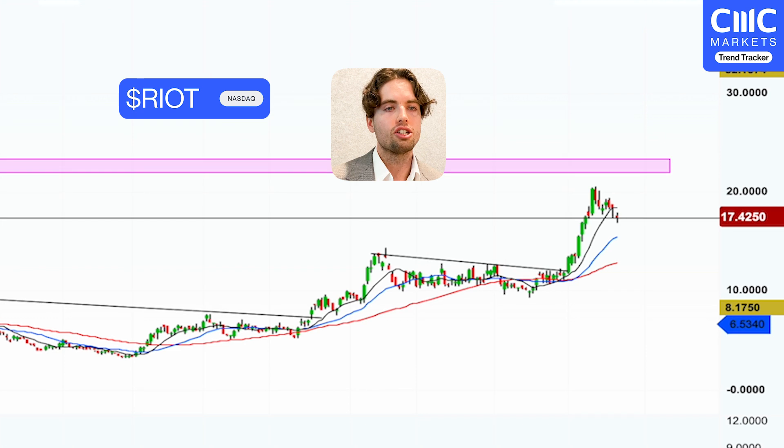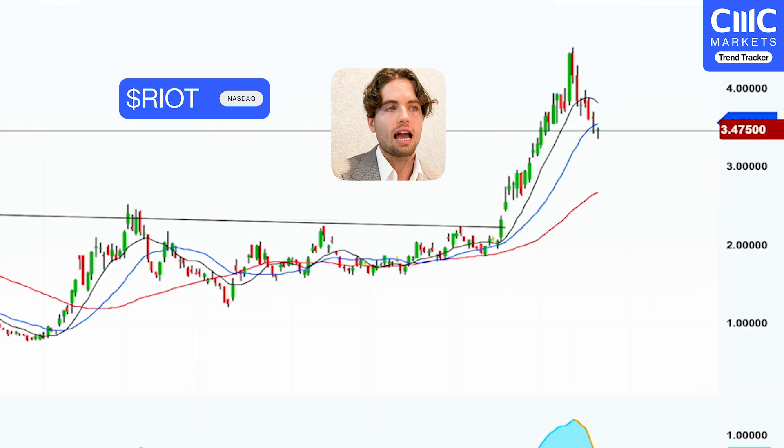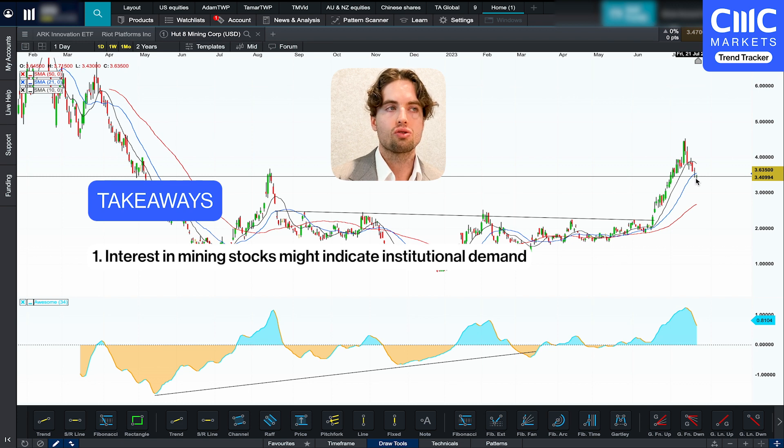If I look at Riot, you can see it's pulled down and it's sitting at its 10-day moving average here, as pointed out by this black line. Now if I were to go and have a look at Hut 8 Mining, it's managed to pull all the way down to its 21-day moving average. No one knows what's going to happen from here, but what this potentially suggests is that there is a lot more demand or institutional support for Riot Platforms — as if it's pulling back, maybe there's not as many sellers, or maybe there's more demand stepping in to support it.